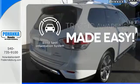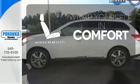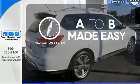The blind spot indicator helps you maneuver through traffic. Warn off the chills for all passengers with the heated rear seats. Never feel lost again with the navigation system.